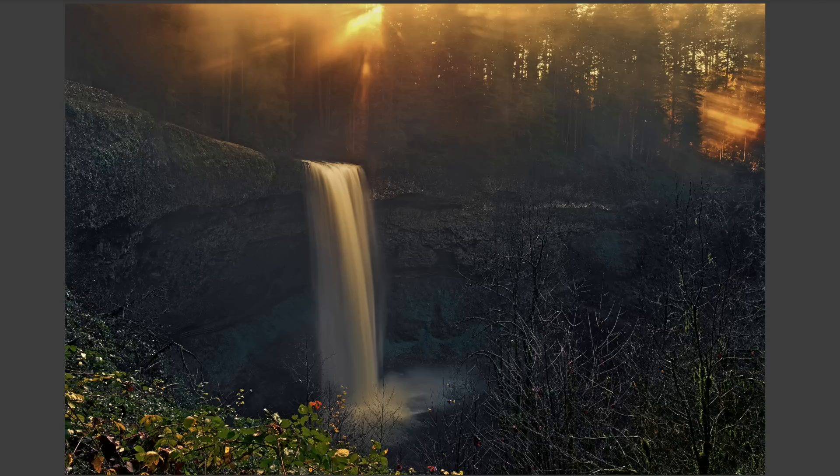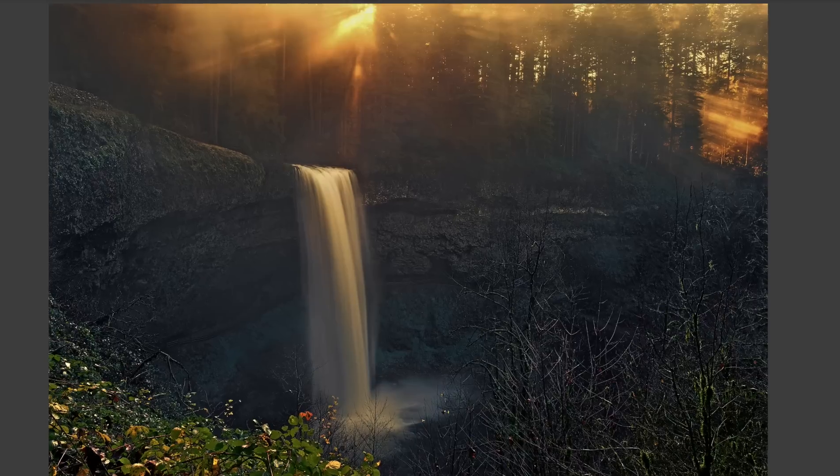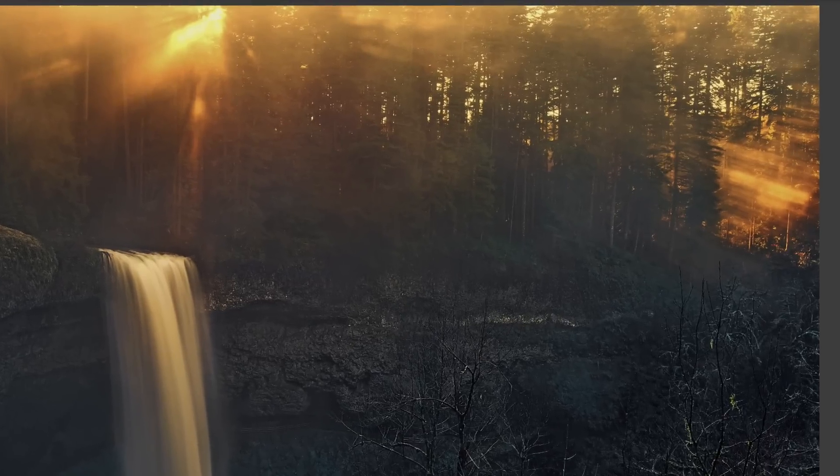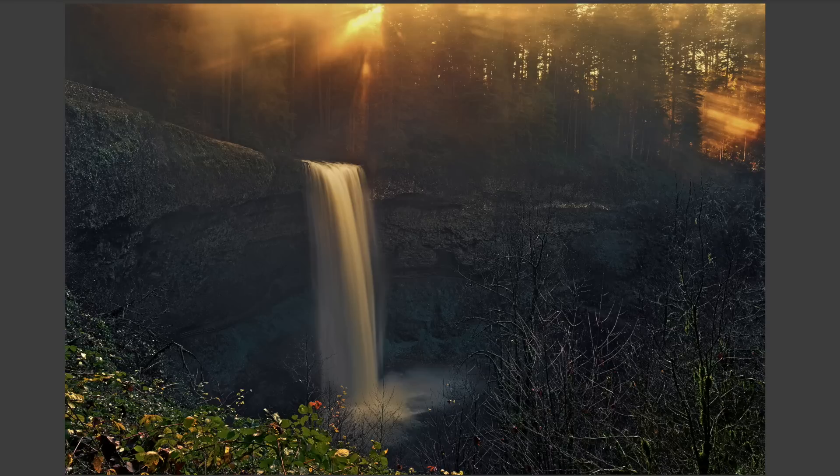As the light started to change, we got these great beams of light that started to show up, so I tried to quickly move into place and frame a shot that took advantage of those light beams.